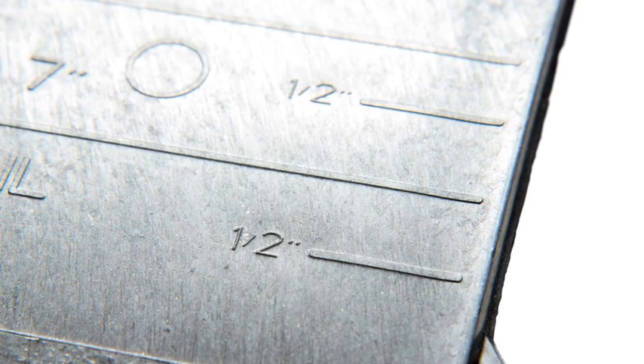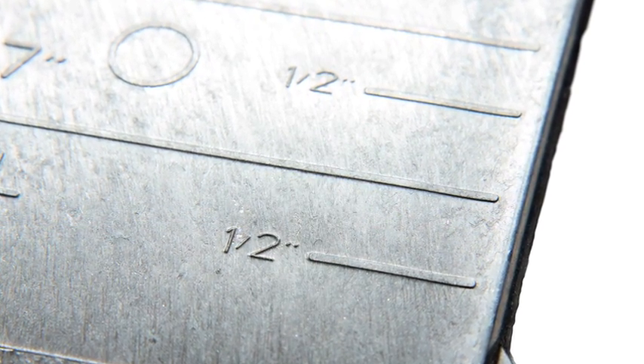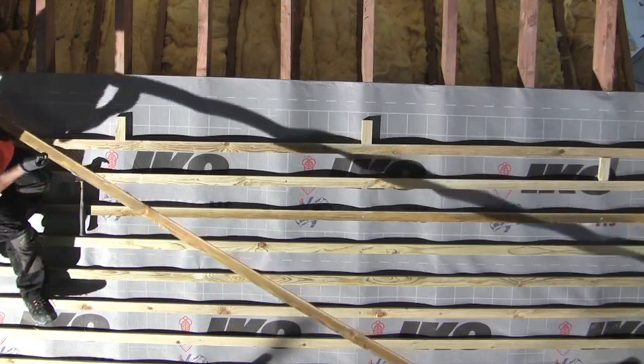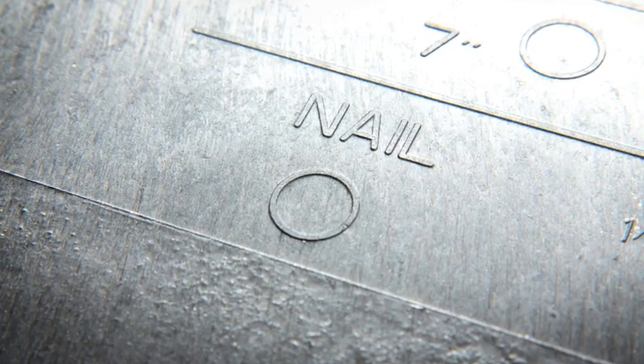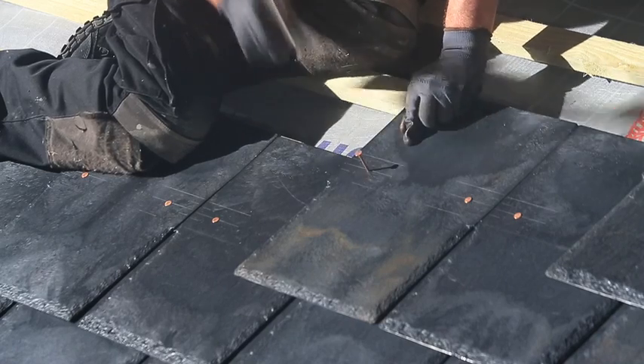IKO have improved on nature by adding markers to indicate where the exposure lapse should be, making the initial setting out of an IKO Slate roof much simpler. Combined with nail hole markers and spacing nibs, an IKO Slate can be installed faster than any quarried slate.